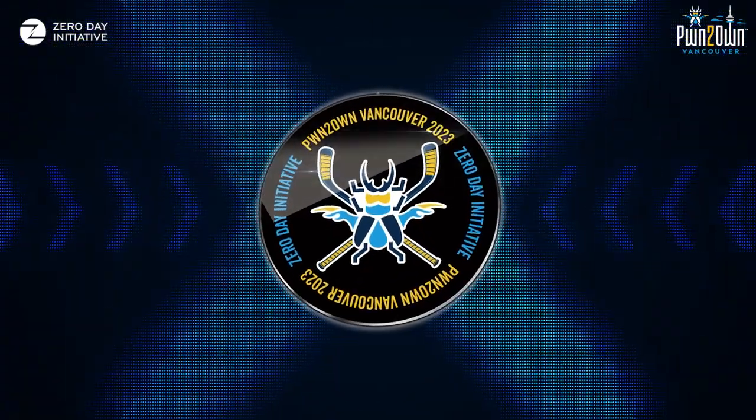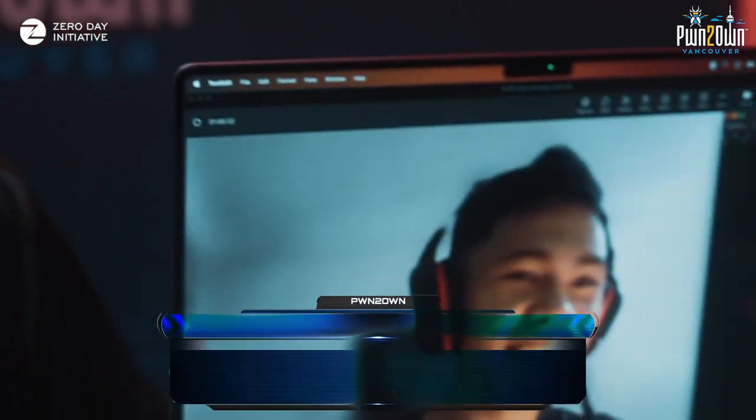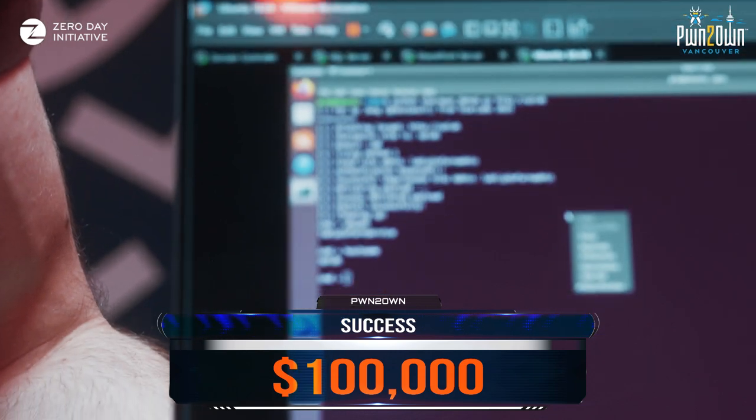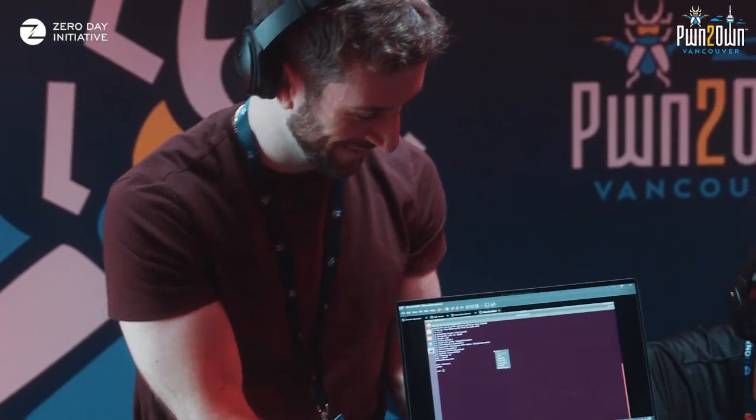Next, we went almost directly into the remote unauthenticated code execution on Microsoft SharePoint — CVSS 9.8. Very scary. We do see authenticated SharePoint bugs, but pre-authentication bugs are not too common. That makes it very worrying. Spicy — a very good, very spicy bug.